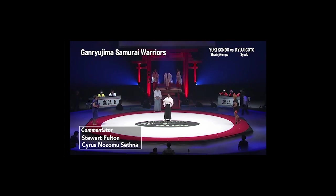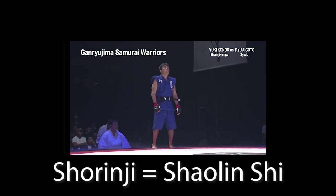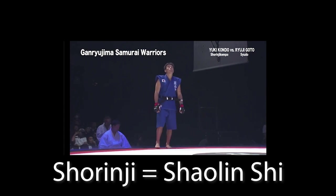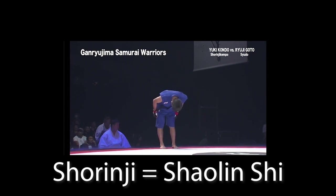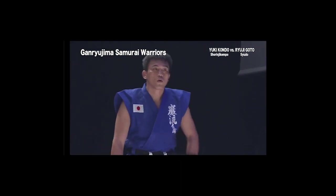We have a match between a Shaolin Kenpo and Shorinji Kenpo fighter. Shorinji is the Japanese word for Shaolin Shi, which is the Mandarin pronunciation of Shaolin Temple. So that's Shorinji Kenpo versus Shaolin Kenpo.